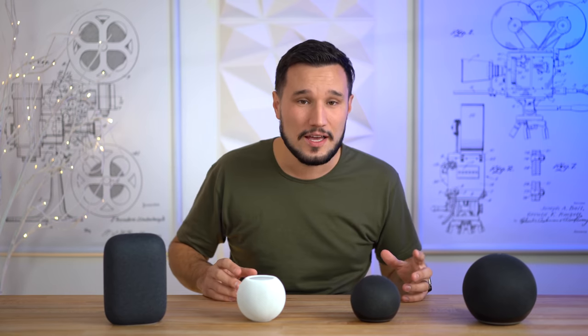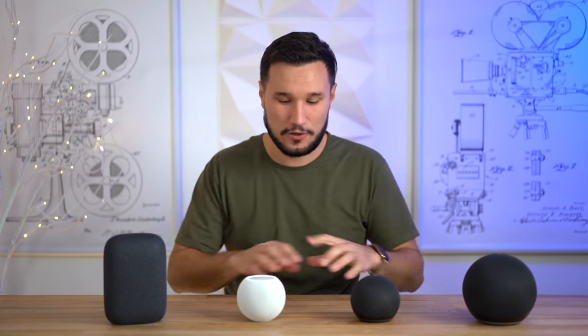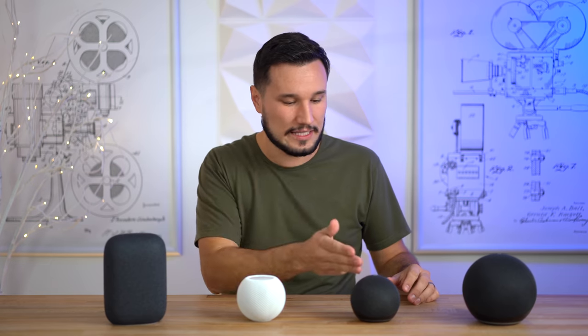Alright, let's jump into our third test — this is a mix of classical with a little bass as well. Put on your headphones once again and let's take a listen to all of these normalized. I'm going to leave out the Echo Dot for this one.